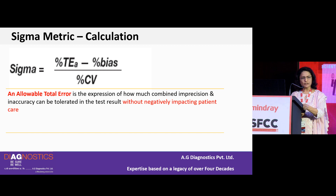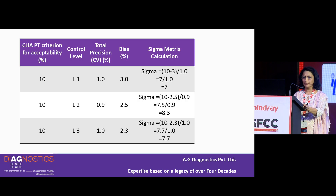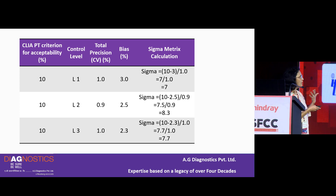The Sigma metric calculation uses a very simple formula: Sigma = (% Total Allowable Error − % Bias) / % CV. Allowable total error is an expression of how much combined imprecision and inaccuracy can be tolerated in a test result without negatively impacting patient care. For example, if the allowable total error is 10%, CV is 1%, and bias is 3%, then Sigma = (10 − 3) / 1 = 7.